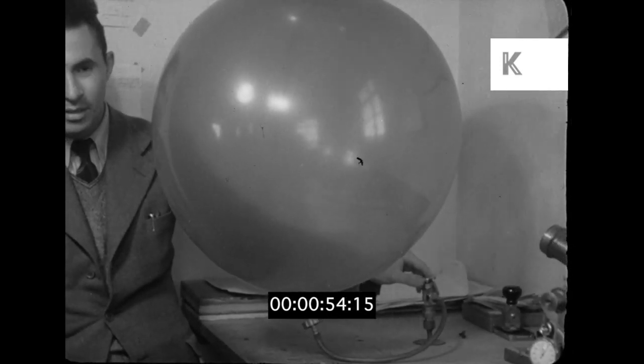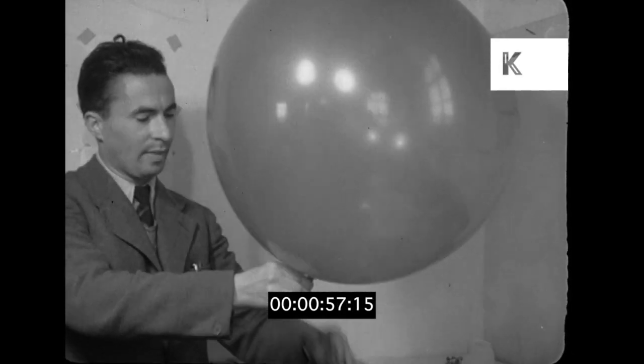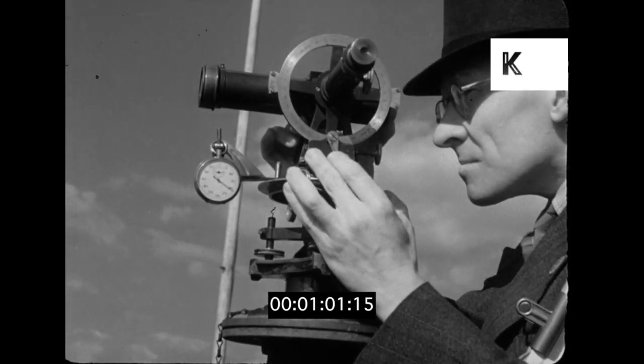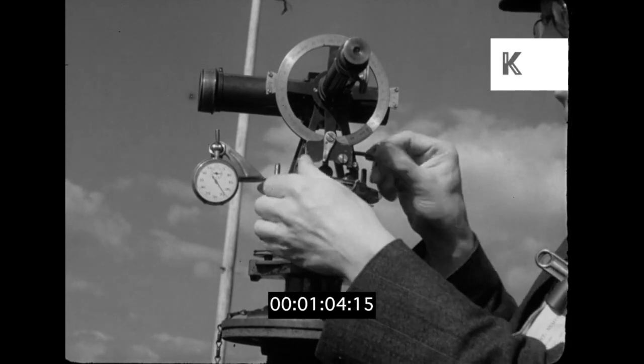Weather information is an essential need to all pilots, none more so than the Coastal Command. In the course of a patrol many hours long, they may encounter all four seasons, so experts warn them beforehand.